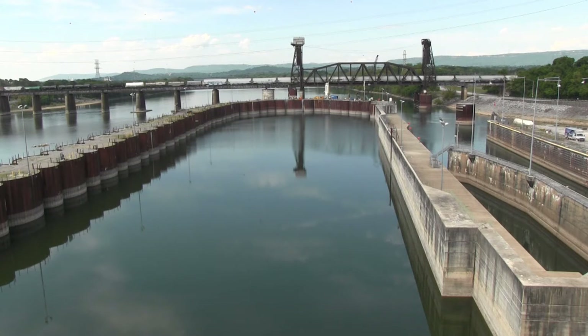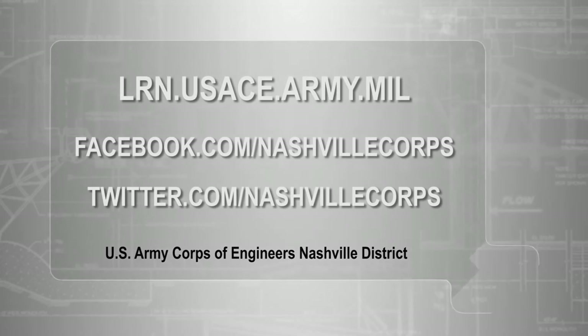So that's an impetus for us to try to get the new lock constructed in all lines as quickly as possible. This is Lee Roberts reporting for the Nashville District at Chickamauga Lock on the Tennessee River in Chattanooga, Tennessee. We'll see you soon.